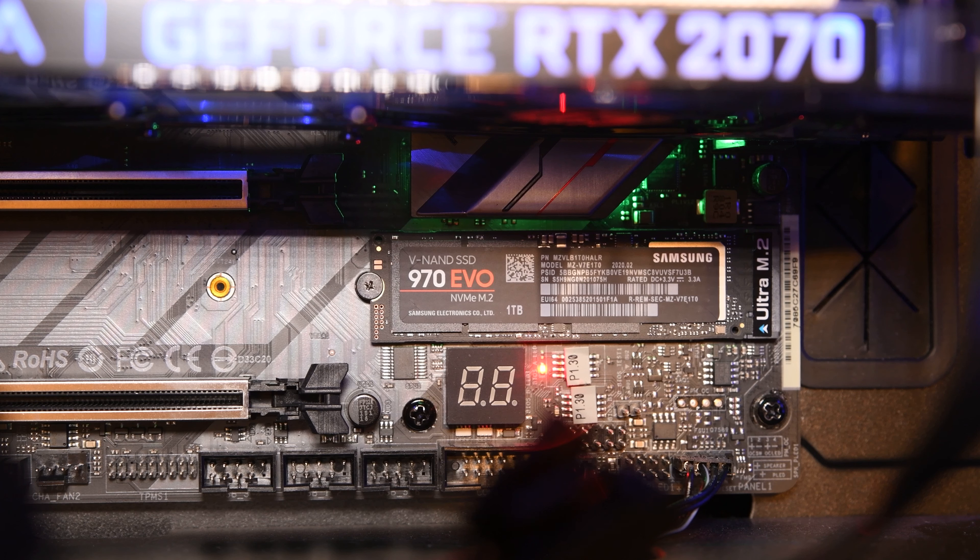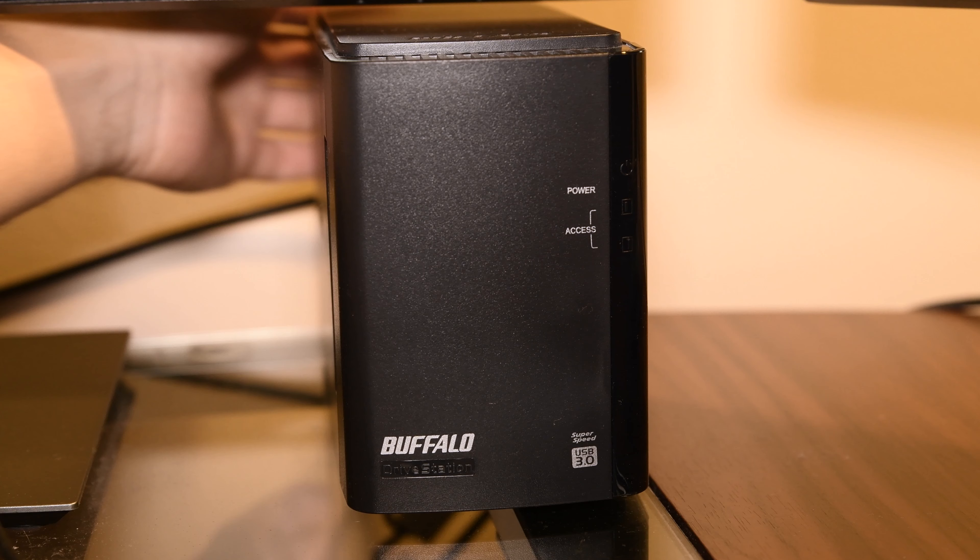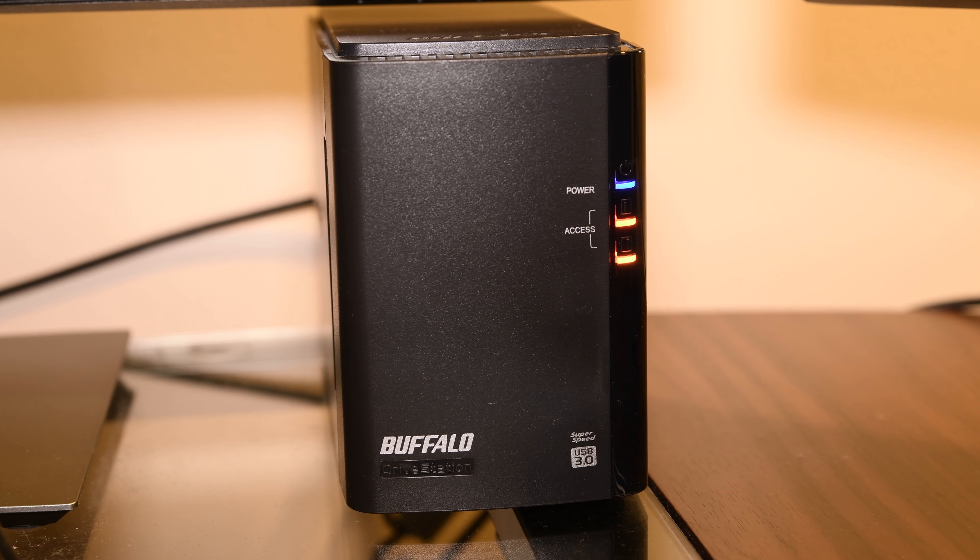My CPU is an Intel i7-8700 that can be overclocked, with six cores and 12 processors. Moving on to memory, I have 64 gigabytes of RAM, a one terabyte Samsung 970 EVO Plus, and an additional 500 gigabytes of SSD. Here below my monitor, I also have a four terabyte Buffalo Drive Station that I use mostly to backup files.